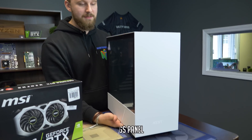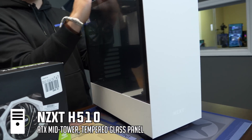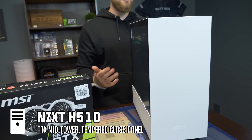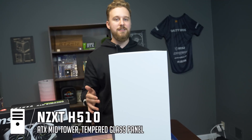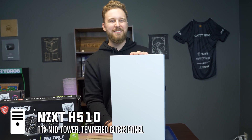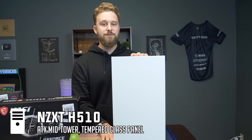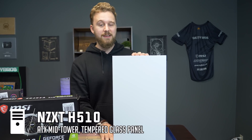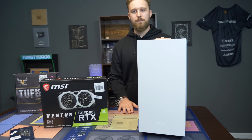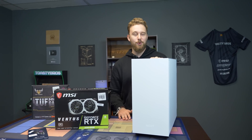This is my favorite case — this is the NZXT H510, that tempered glass, very nice, clean, minimal design. We absolutely love NZXT cases for how easy they are to build in and also just how cool they look. This case comes in at around $60, which is a very awesome price. You could load this thing up with RGB and more fans and make a really awesome PC. How about we go ahead and build this computer — and watch Jackson almost fall into a tripod, which he does every single time.